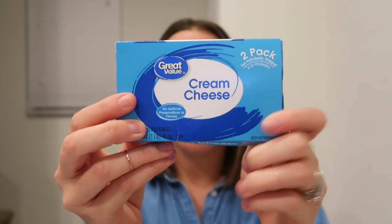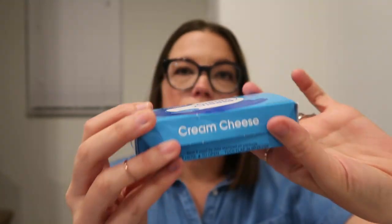Next up we have cream cheese. This is the Great Value Walmart brand cream cheese. I put cream cheese in here because so many recipes call for it, and nothing drives me more insane than finding a keto recipe that looks so good and not having one ingredient. We're talking vegetable dishes, dessert dishes, sauces for your meats — so many keto recipes call for cream cheese.